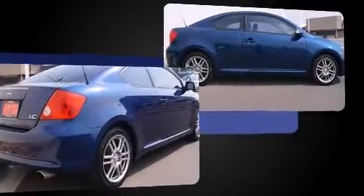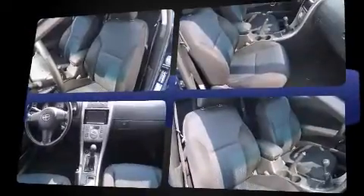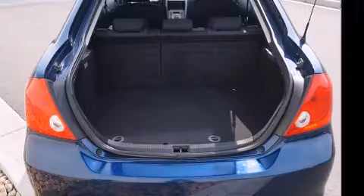It's equipped with tons of terrific amenities that won't break your budget, such as remote keyless entry, one-touch window functionality, variably intermittent wipers, turn signal indicator mirrors, and a power moonroof that opens up the cabin to the natural environment.